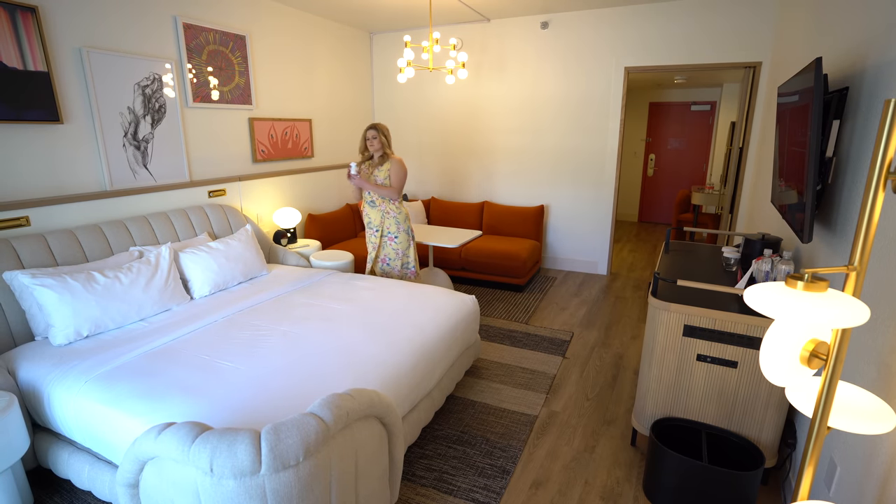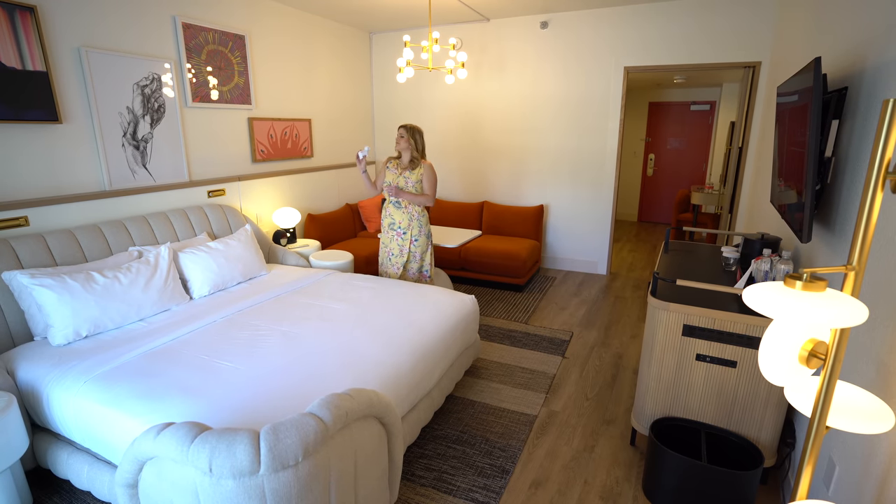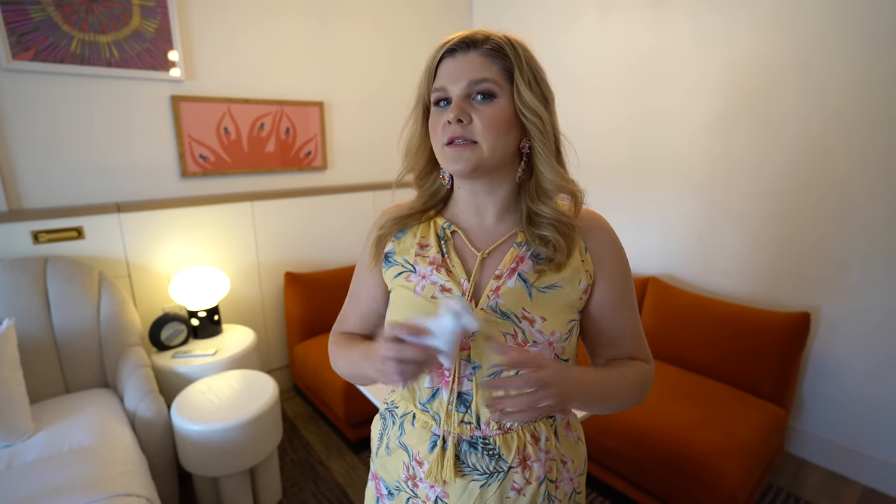Hey, you guys. It's Ruby. Today we are staying at the Virgin Hotel in Las Vegas. You guys requested this one a lot. We have just checked in. We are in their standard king - these are called the king chamber rooms. We're on the second floor. Let's take a look around.